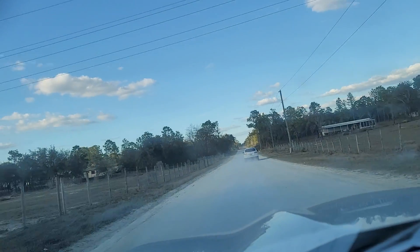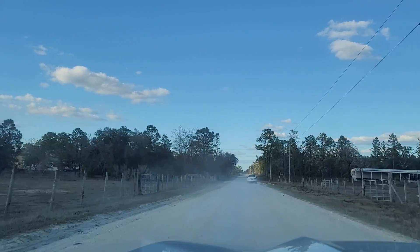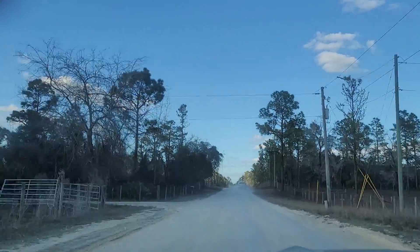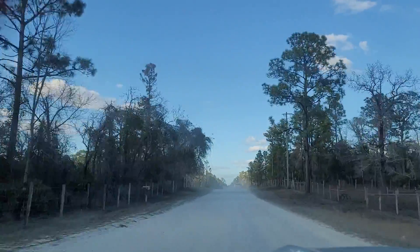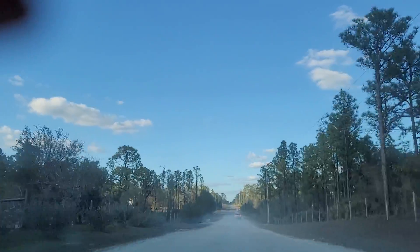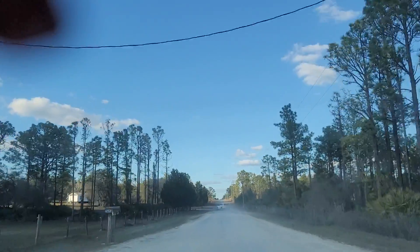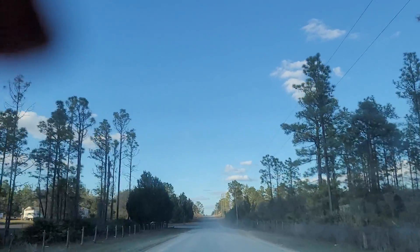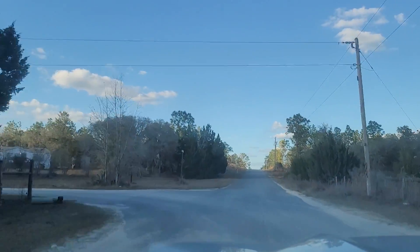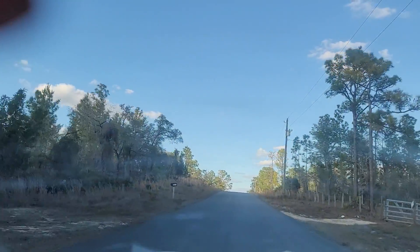Continue on North Damascus Avenue for half a mile. Right here is where we hit Concrete Road. I wanted you to see this — it took me out almost four to five minutes.